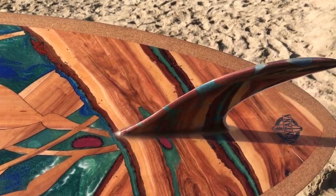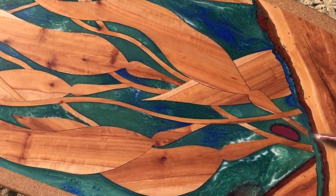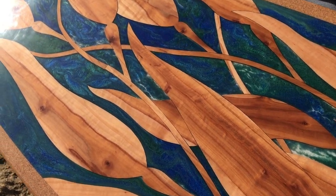New custom board coming out of the shop today. This is board 123, the kelp board. Built out of applewood kelp — the wood for the kelp is applewood, and the wood for the rocks is cherry wood.